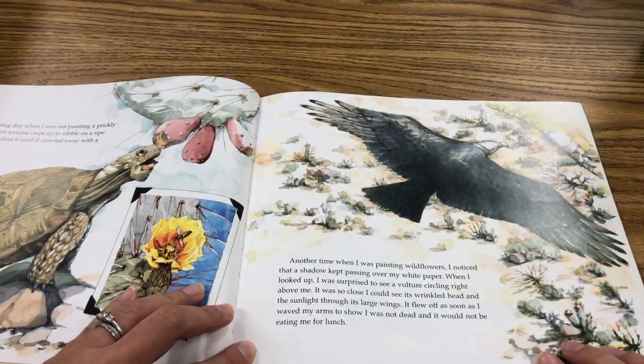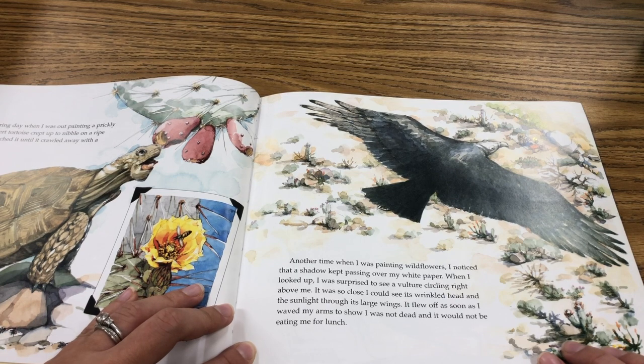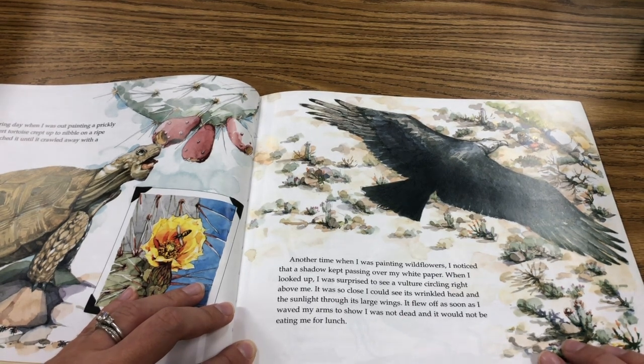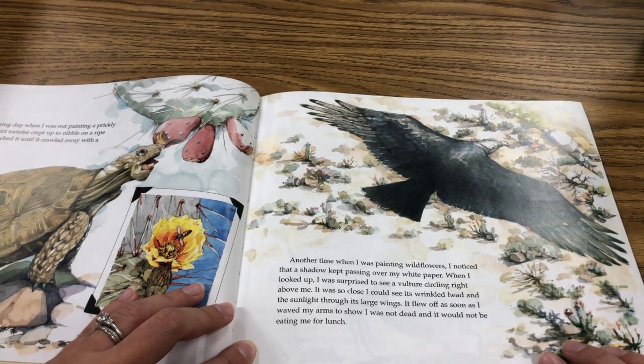Another time when I was painting wildflowers, I noticed that a shadow kept passing over my white paper. When I looked up, I was surprised to see a vulture circling right above me. It was so close I could see its wrinkled head and the sunlight through its large wings. It flew off as soon as I waved my arms to show I was not dead and it would not be eating me for lunch.